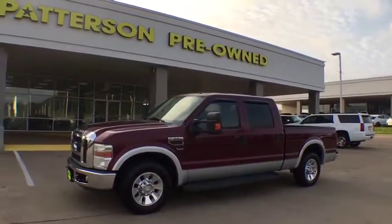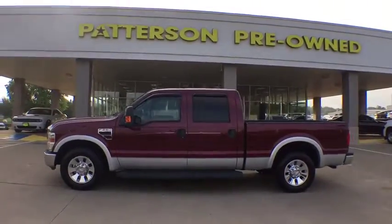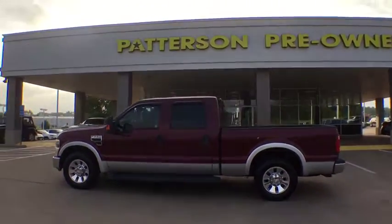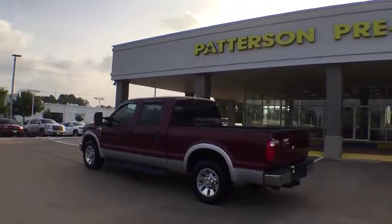Come test drive the 2008 Ford F-250 Super Duty. Head-to-head fuel efficiency, head-to-head towing, head-to-head torque. Ford F-250 Super Duty.